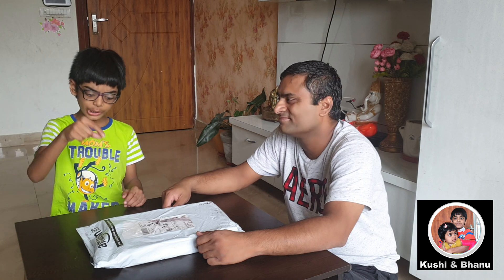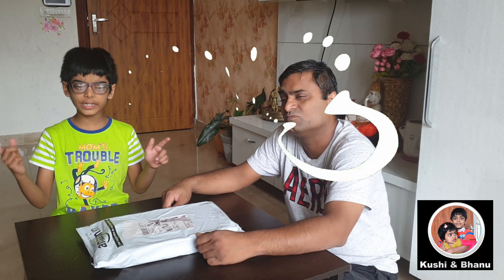My friends, welcome to Kushi and Bana YouTube channel. My mother has got some new educational toys. Let us open and see.